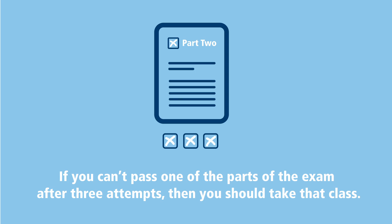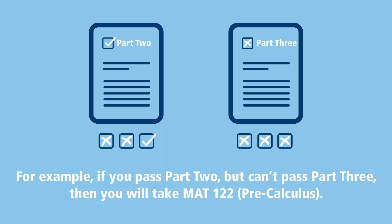If you cannot pass one of the parts of the exam after three attempts, that's a strong indication that you should take the class corresponding with that part. For example, if you pass part two but cannot pass part three after three attempts, it's very unlikely that you would pass Calculus, which is why we will assign you to take Pre-Calculus first.